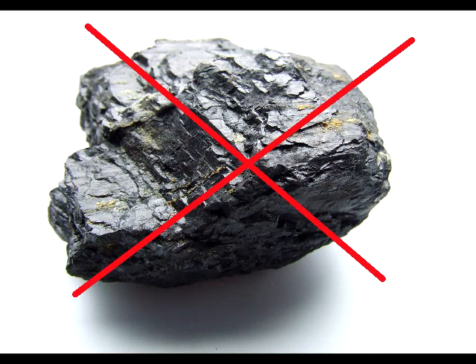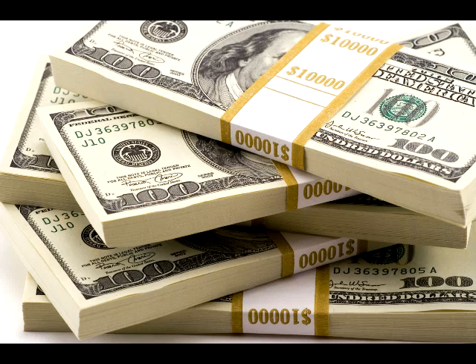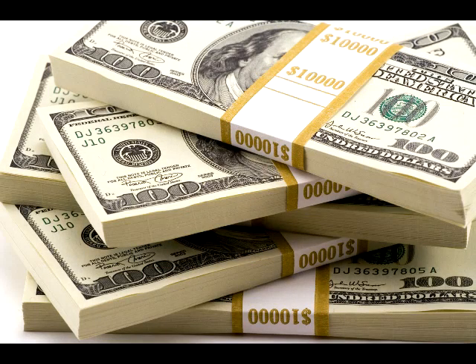If coal is so bad for the environment, then why do we still use it? We still use it because it is a very cheap and efficient way to create electricity. And since recently there has been a big push to end the usage of coal, there can be countless problems if we decide to not use it anymore. Coal is a huge part of the economy, just like oil and natural gas.